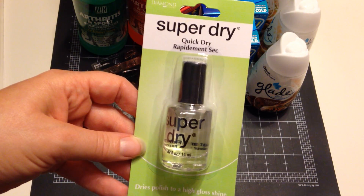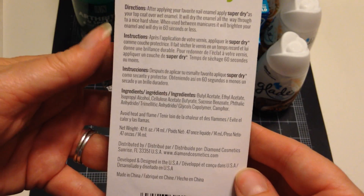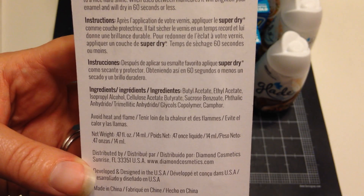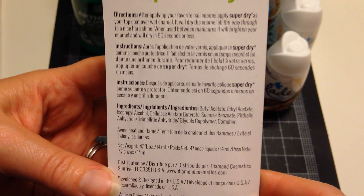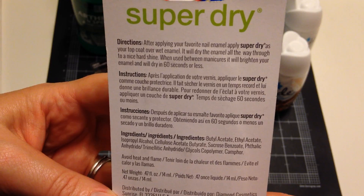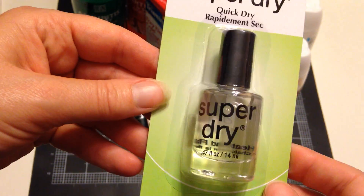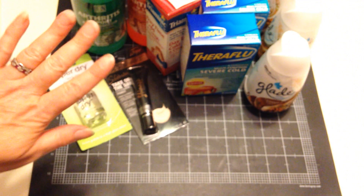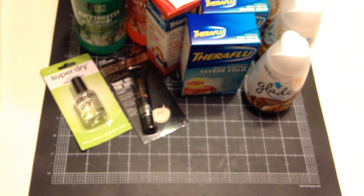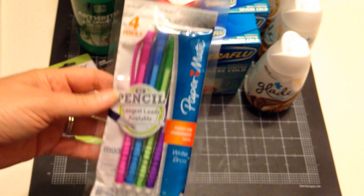Then I found this super dry quick-dry nail polish. It's polished to a high gloss shine and it doesn't appear to have toluene or formaldehyde in it. After applying your favorite nail enamel, you apply super dry as your top coat over wet enamel — it dries the enamel all the way through to a hard shine. When used between manicures it brightens your enamel and dries in 60 seconds or less. If this works I will be so happy, because I always screw up my nails when they don't dry in time. Hopefully that'll work — I'll let you know.